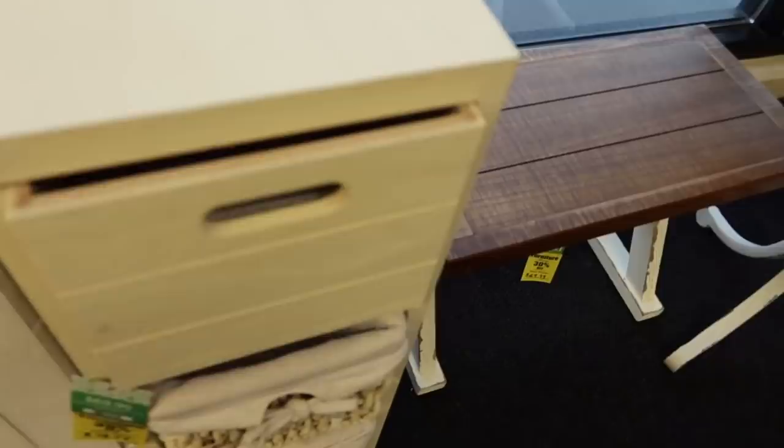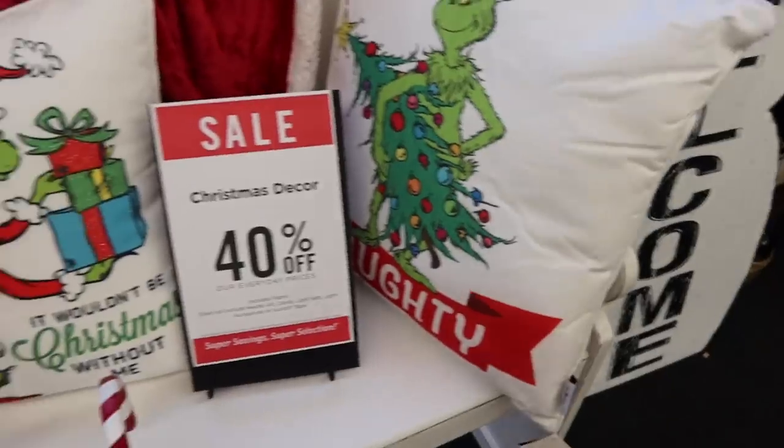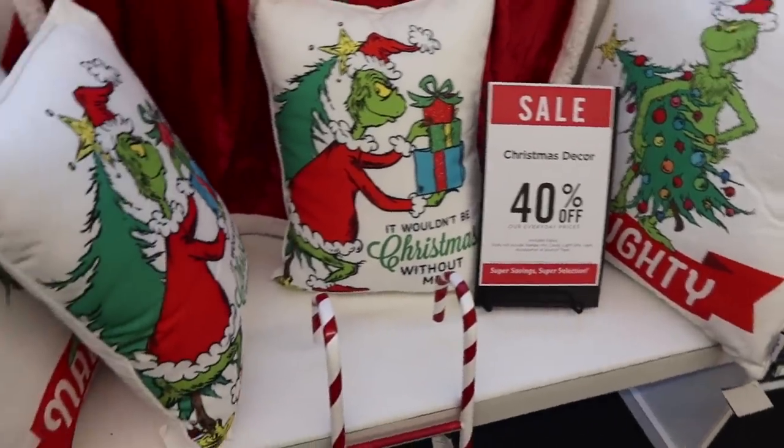I've got a list of stuff I need for the new house and I've been holding back seasonal things. Now I'm thinking I can get some seasonal things, so let's go shop at Hobby Lobby and see what's new. We're really liking this — that is cute. $48, 30% off. Christmas decor is 40% off. Grinch stuff too.